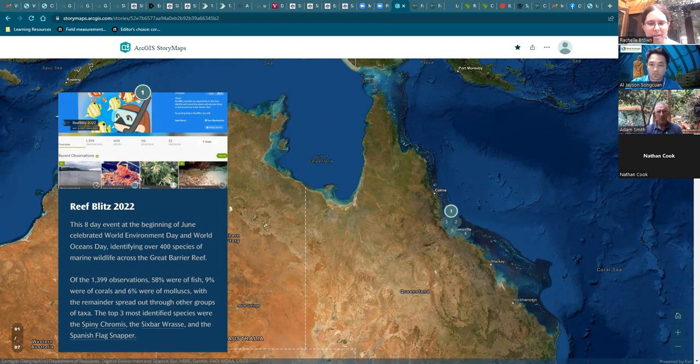Some interesting species we did see during Reef Blitz were the Lord Coral — there haven't been too many observations of this on iNaturalist since it started — as well as creatures like the hawksbill turtle, which is endangered. This event was great fun and a great initiative to help get people involved.